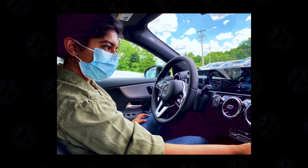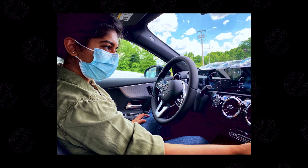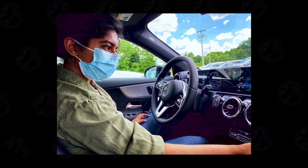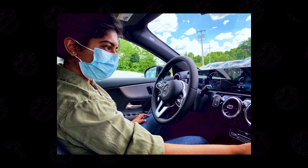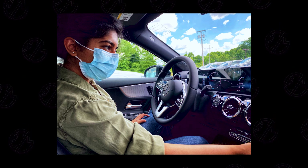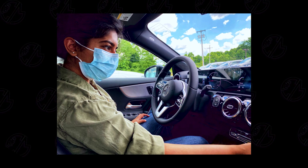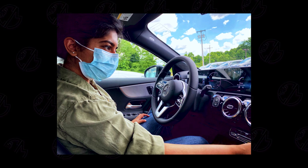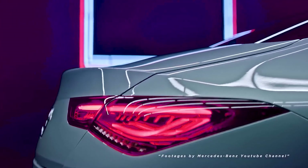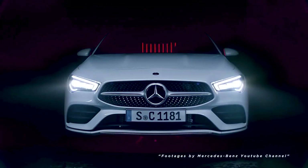Dialing back a couple of weeks ago, I also happened to test drive the Mercedes CLA 4Matic 250, 2020 model — as you can see here in the picture — and that is one of my top competitors against the Audi. The only difference is this one being a sedan and the Audi being an SUV. Comment down below — which one would you prefer and why?